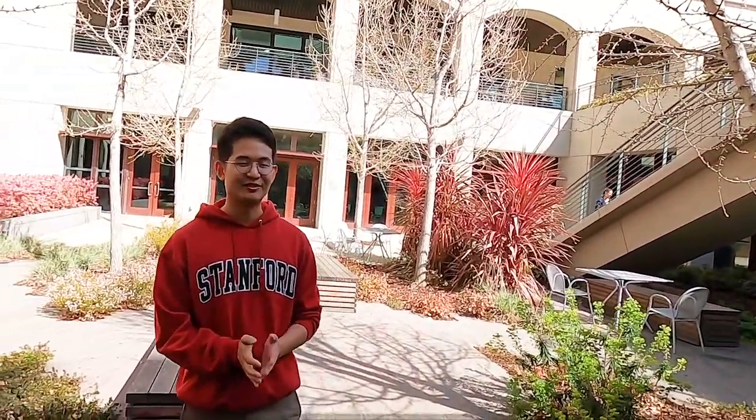Thank you. If you have any questions, feel free to email me. Also, please visit our group's website. Our group website has a lot of science videos on our recent work, and a link will be provided at the end of the video. Thank you for watching.